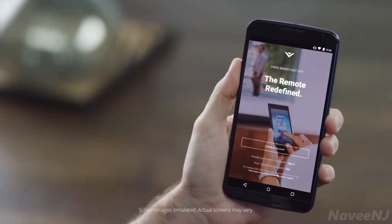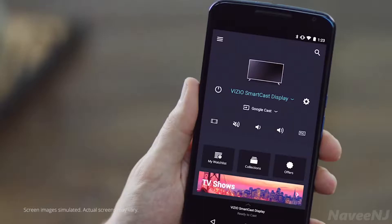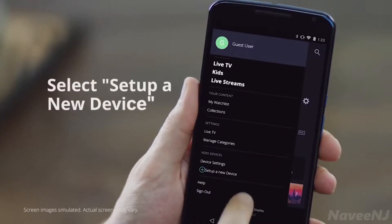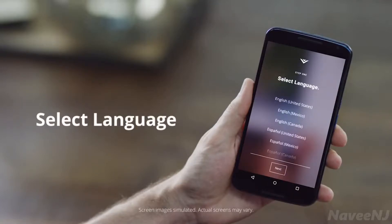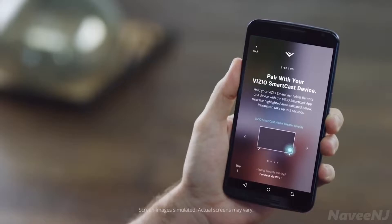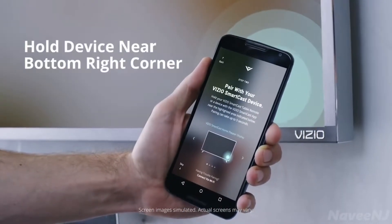You can either sign in or tap Skip to just get started. If this is not your first time logging into the Vizio Smartcast app, simply press on the top left menu, scroll down, and select Set Up a New Device. Select Get Started, then select the language you want the app to use. If your mobile device supports Bluetooth LE or Bluetooth Smart, you can just tap to pair your device with your display. Hold it near the bottom right corner of your Smartcast Home Theater Display.